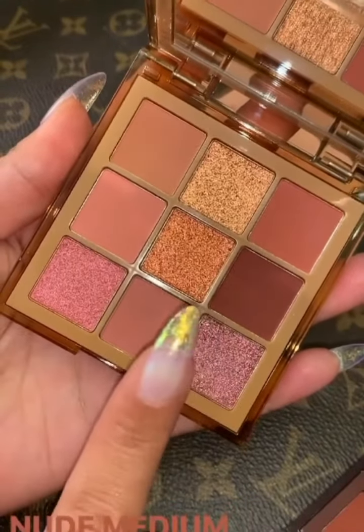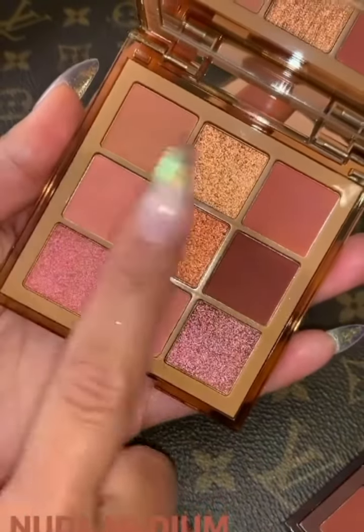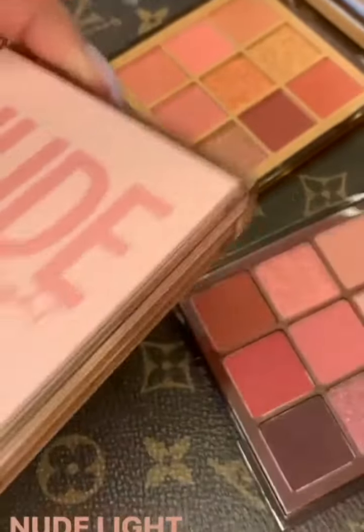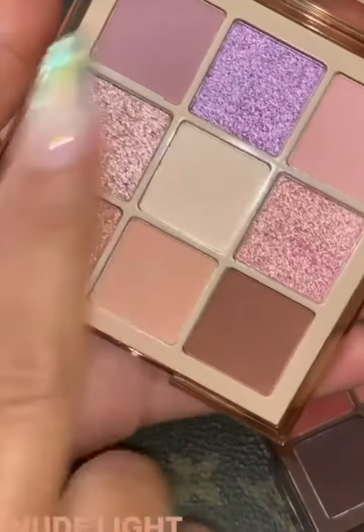Basically all the best shades you need in nine pans — literally. Our last one, which is also really beautiful, is the light palette. This one has been specially designed as well.